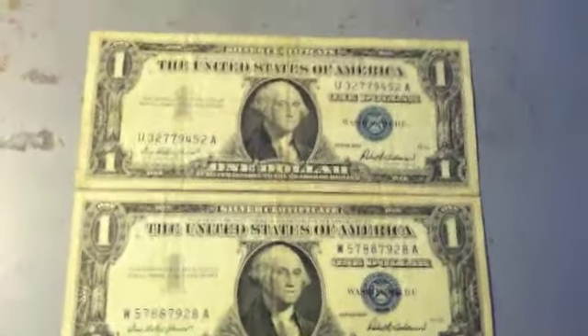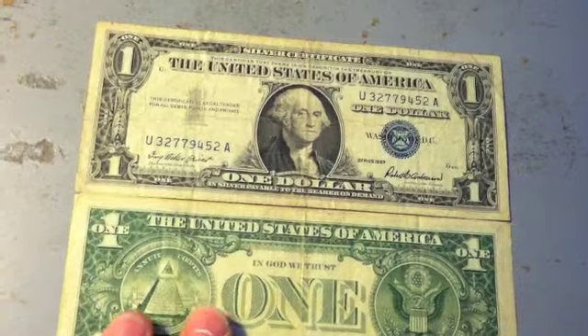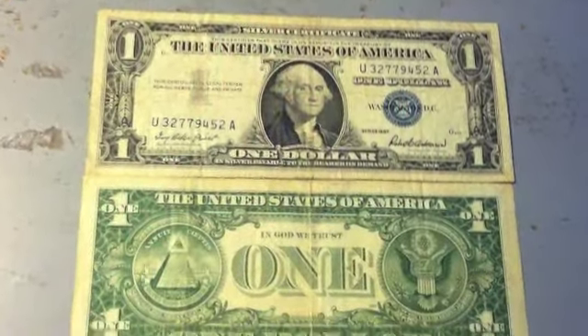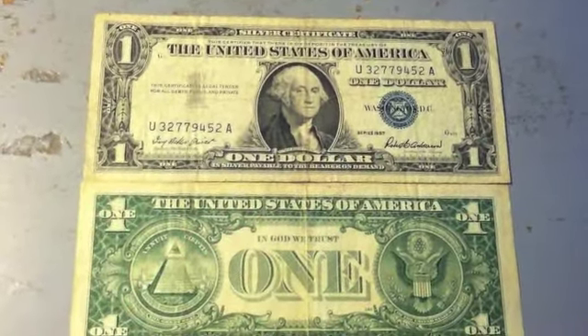I thought I'd show these off too — there are two $1 silver certificates that I had in with the $2 bills. They don't look too much different than the old $1 bills, except you've got the different colored ink. The back is pretty much the same, but I just wanted to share that with everyone. Thanks for watching.